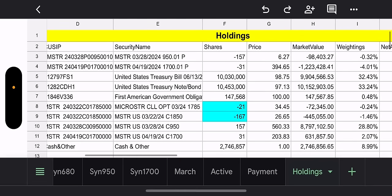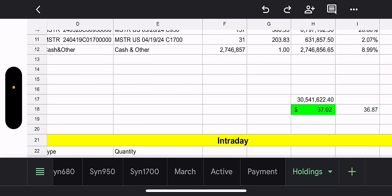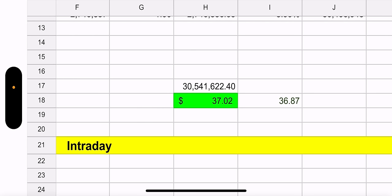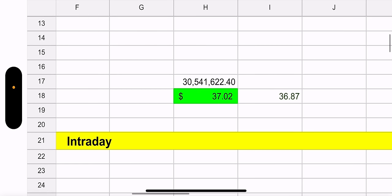I highlighted the two positions right now. They're doing pretty good, but it's still too early. Not much to talk about here, except the net asset value, which is $30 million. The NAV is $37.02 and the trade price is $36.87. So we can call that a discount right there, for those of you that play it that way.